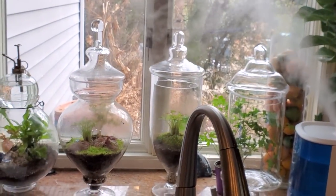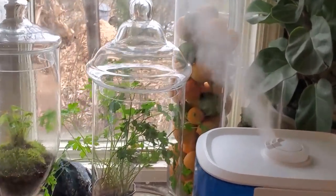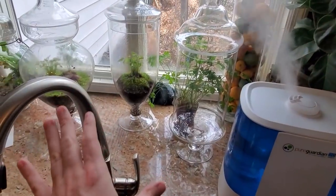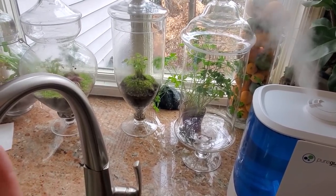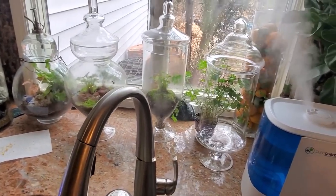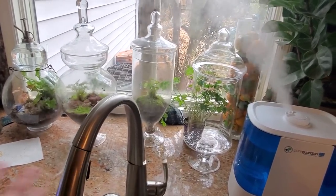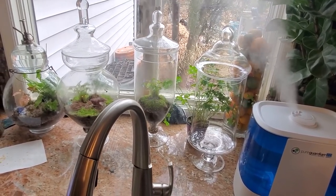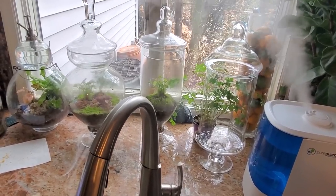Speaking of Terrarium Tuesday, I am really excited for this Tuesday's video. I'm not going to go into specifics — not to be a tease, but because I'm not sure if I'm going to be able to execute what I'm envisioning. But if I can pull it off, I think it's going to be really cool. I have to wait and see. I'm excited for the experiment. If I still can't pull it off, I'll use the footage in a vlog and just do something else for Terrarium Tuesday.